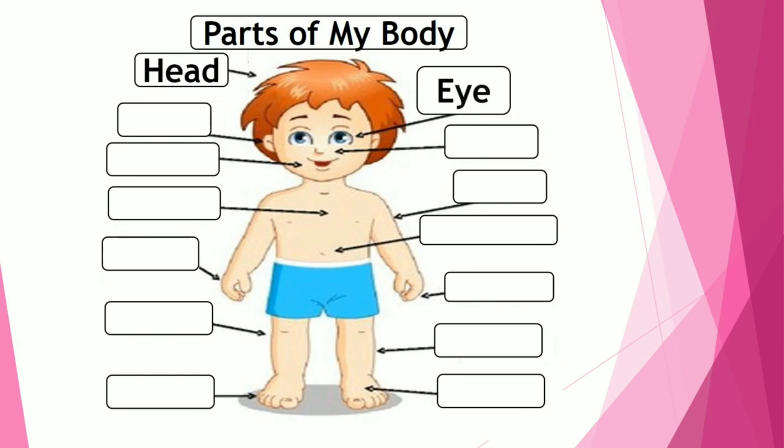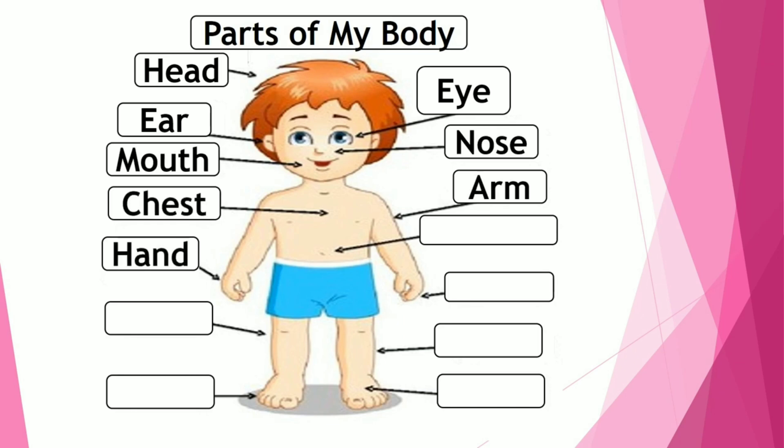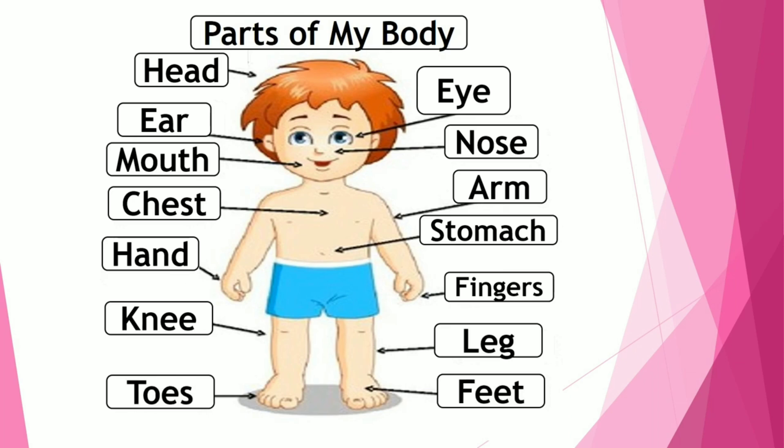Head, eye, ear, nose, mouth, arm, chest, hand, stomach, fingers, knee, leg, toes, feet. These are our body parts.